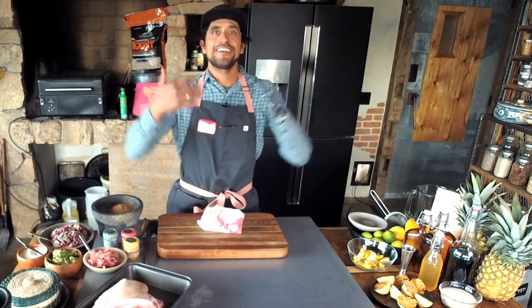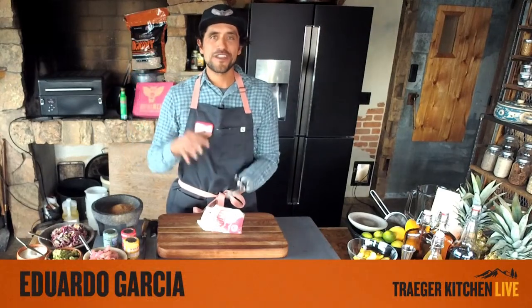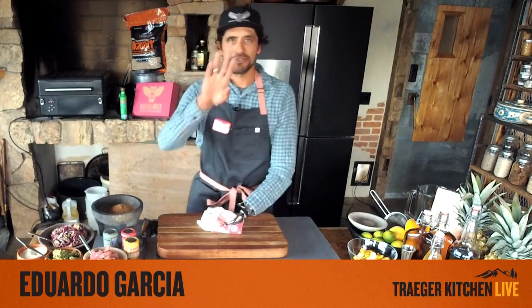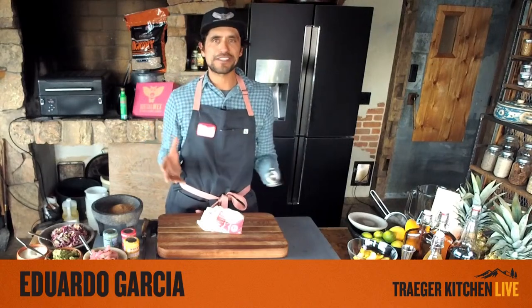Hey, what's going on world, Traeger Nation, Montana Mix family, anyone new joining in? I'm Chef Eduardo Garcia, you're in my kitchen, welcome. Today we are going to knock into a Traeger Kitchen Live and we're going to cook three different things today, all of them near and dear — one specifically which is our cochinitas recipe.